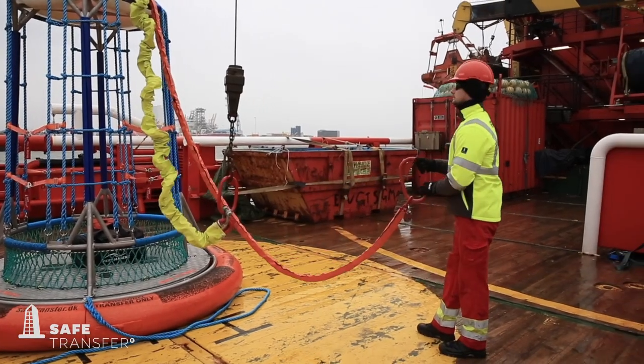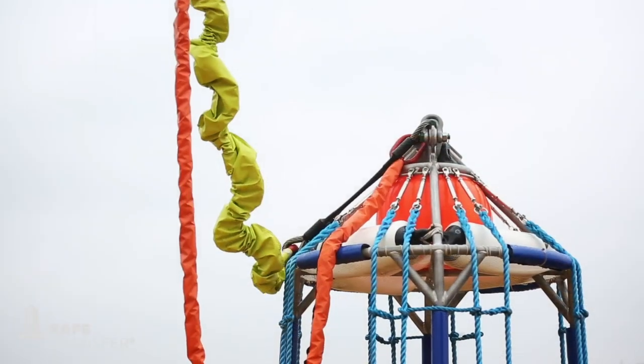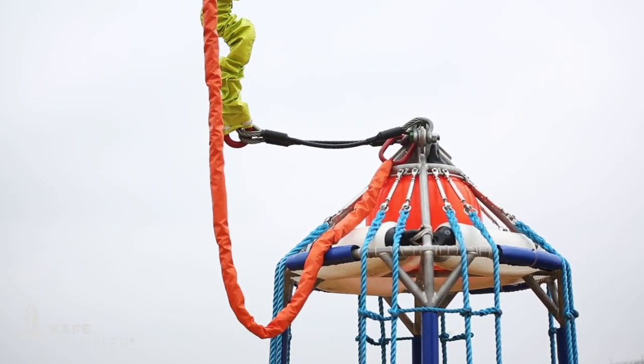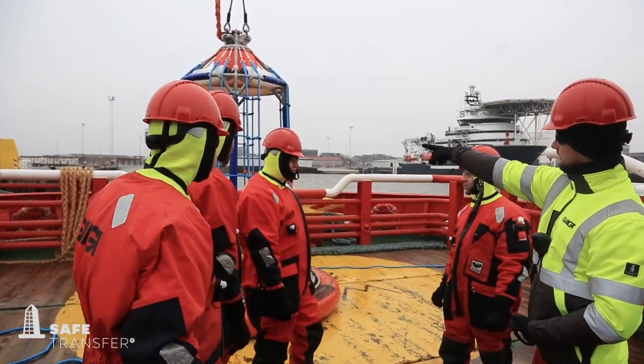A routine check has to be carried out on the basket every day before transfer. Check that the lifting sling and compensator are not twisted. We recommend that a toolbox meeting takes place to ensure a safe transfer.